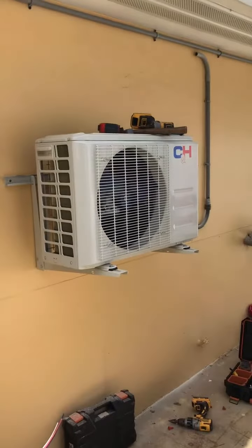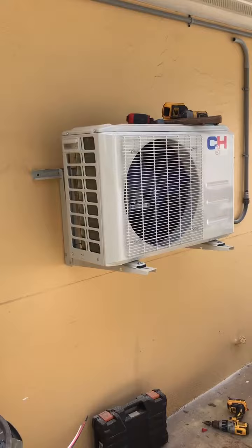This is Matt, our lead installer. He just mounted the condenser on the outside wall and we're going to begin the rest of our installation.